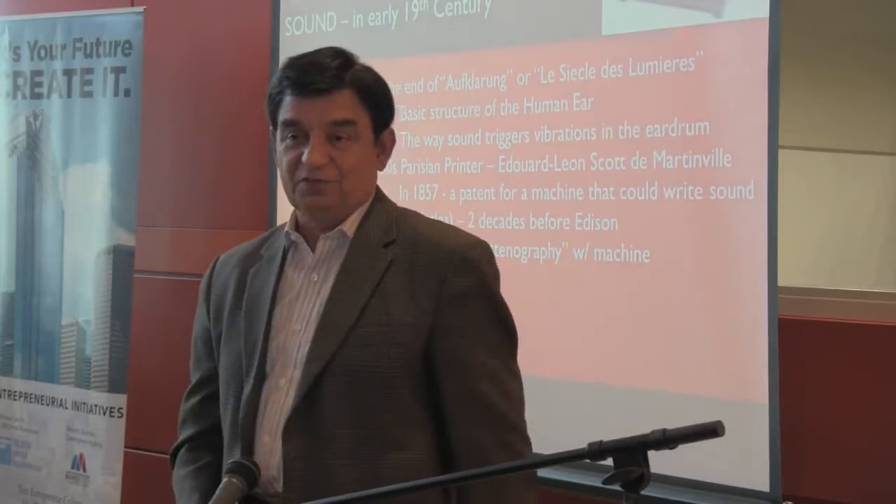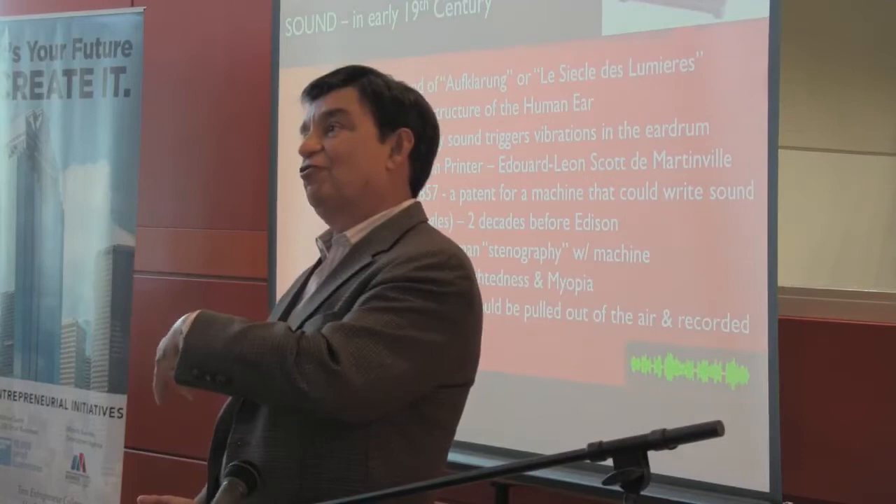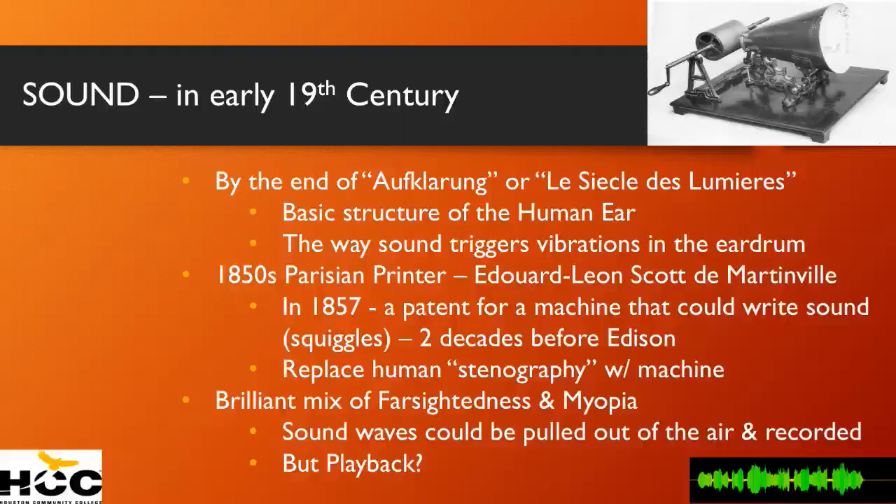Pretty interesting if you can beat Edison by 20 years. But what he forgot was that even though he was able to pull sound out of the air and record it, the human eye is not able to factor and figure out these kinds of squiggles — and use a stylus to play it back.